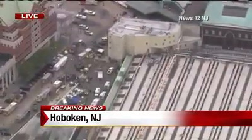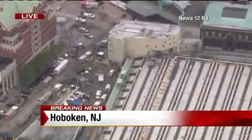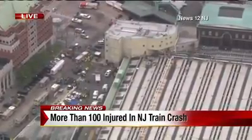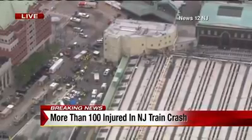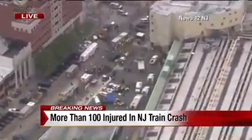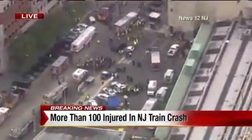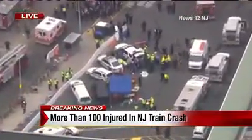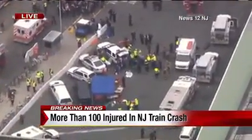Right now we are looking over these live pictures and you can see there are a lot of emergency management crews out on the scene, obviously trying to assess the damage and assess all those injuries. A New Jersey Transit train crashed into Hoboken station. This happened probably around 8:45 this morning — that's when we started getting those reports.